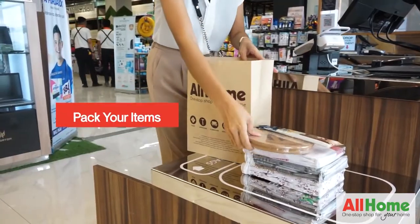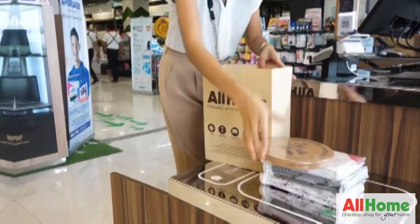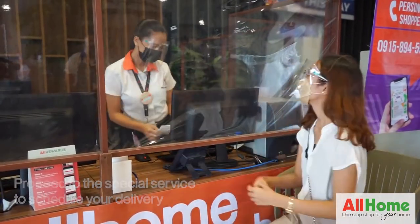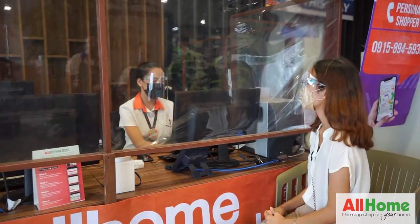Pack your purchase. If your purchase is bulky and for delivery, don't worry. Just proceed to the special service area to schedule delivery of your purchase.